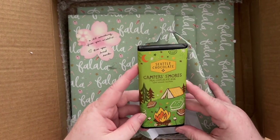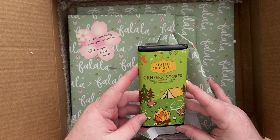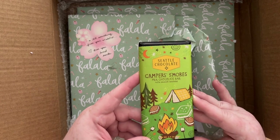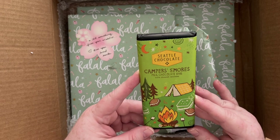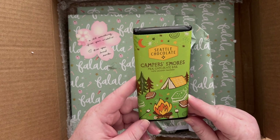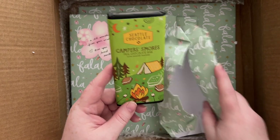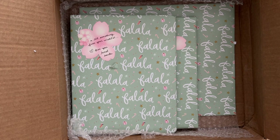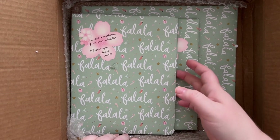A little something sweet to eat from my area — Seattle Chocolate Campers S'mores milk chocolate bar with graham crackers. That sounds delicious! I haven't had a decent s'more since I visited America, so that will be fun to try.